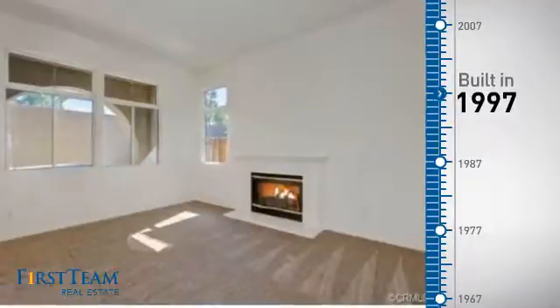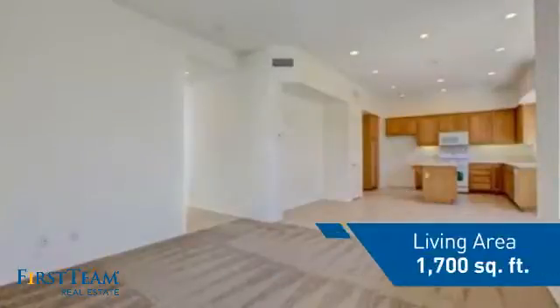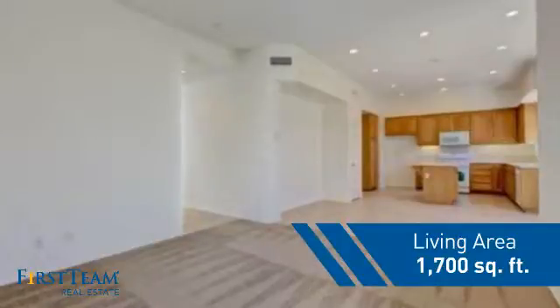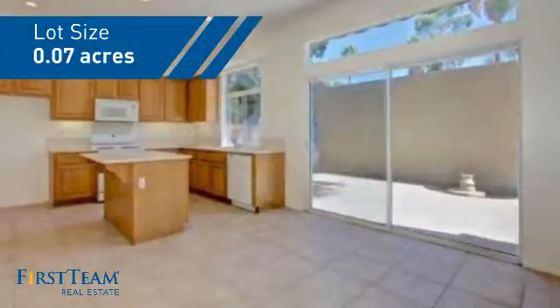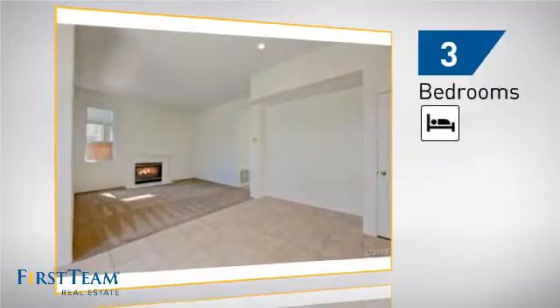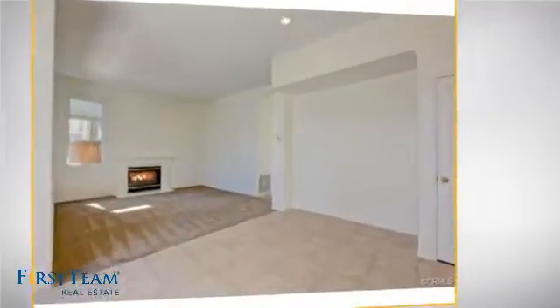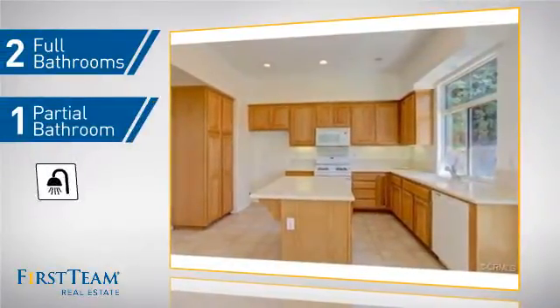This property was built in 1997 and features over 1,600 square feet of space, giving you a spacious layout to play host or kick back and relax after a long day. Inside, you'll find three bedrooms so everyone has a private space to come home to, as well as two full bathrooms and one partial bathroom.